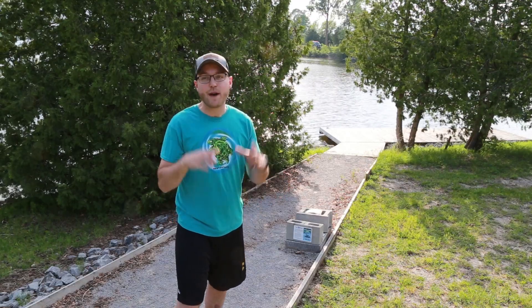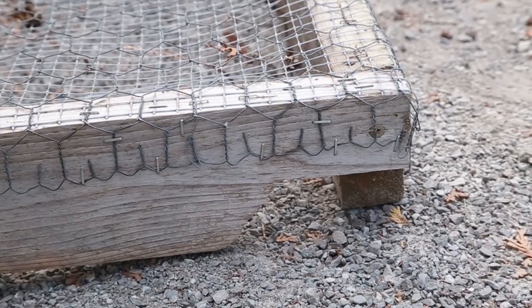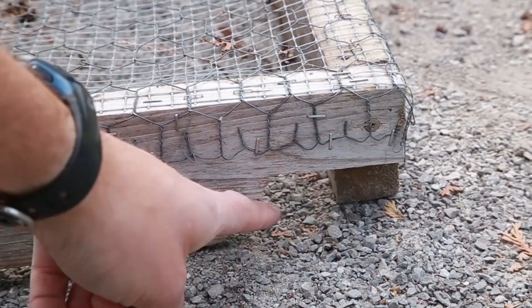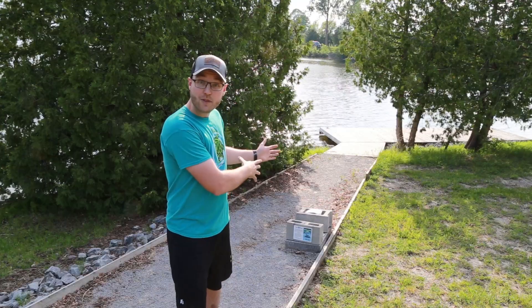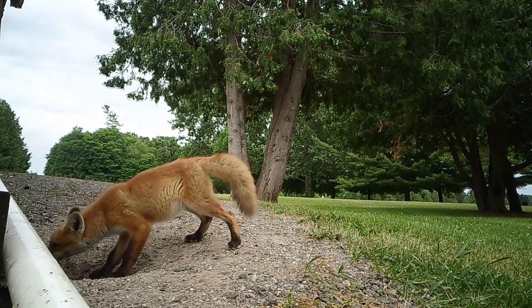We jumped into action by making a predator guard, which is like a cage to put over the nest with two openings cut into the corners so the turtles aren't trapped inside, with some cinder blocks to hold it down so that the raccoons and the foxes at camp didn't dig up and eat the eggs.